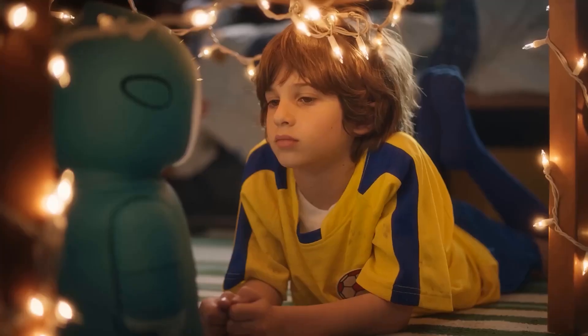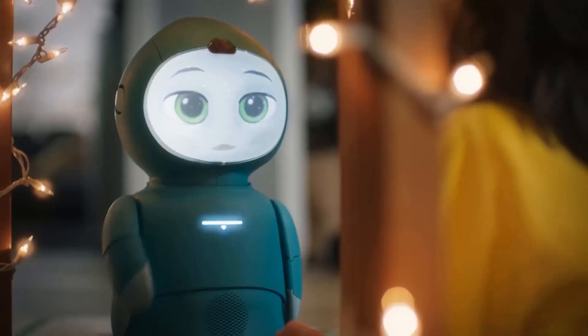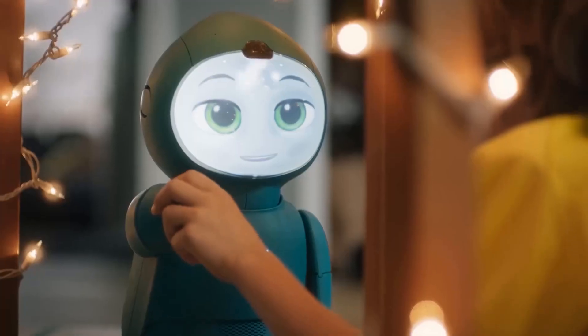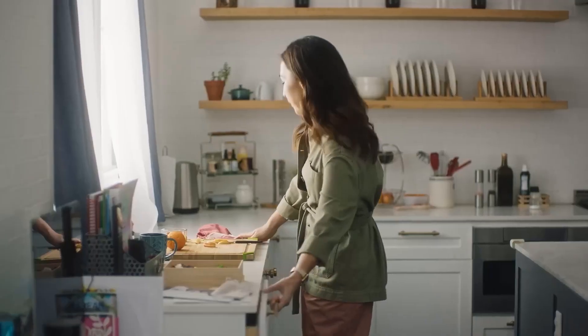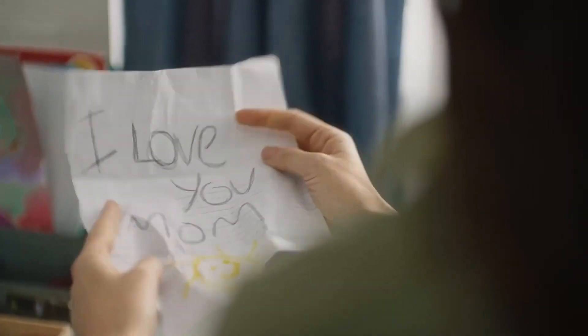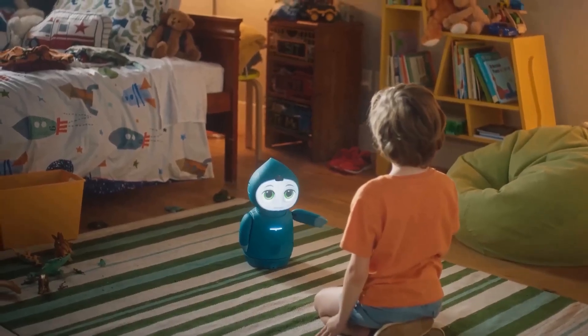Moxie's performance is powered by the Social-X platform, which integrates AI, machine learning, and robotics. This allows Moxie to adapt to each child's learning pace and preferences. The robot's battery life supports several hours of active use, and it can be easily recharged via a docking station.